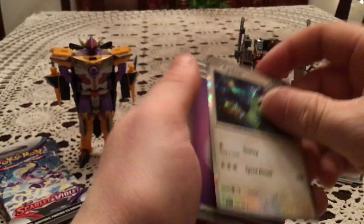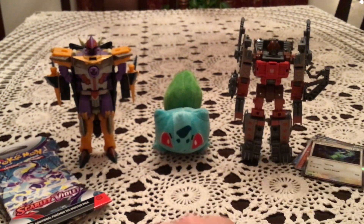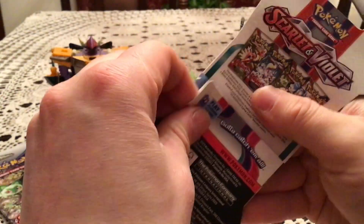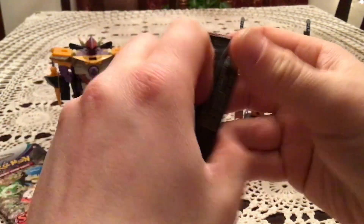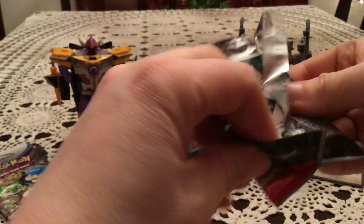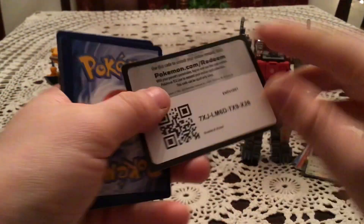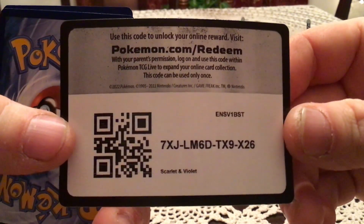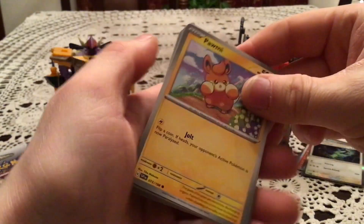And another Psychic Energy. For this first opening I will count the holos as pulls to recap, even though they're essentially the equivalent of non-holos for this set. It's cool that you get a holo in every pack, but the fact that there are no non-holos makes the holos feel even more worthless in a sense.